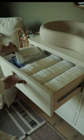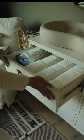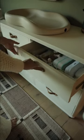In the first drawer here I've got all of his diapers and wipes. We wanted them to be easily accessible for changes but not out in the open.